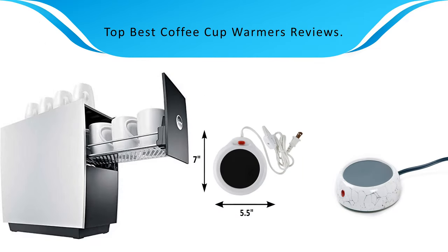Find the top best coffee cup warmers of 2019 at Amazon. We analyzed consumer reviews to find the top rated products. Find out which product scored best and buy. I am going to review the top best coffee cup warmers of 2019 on the market.